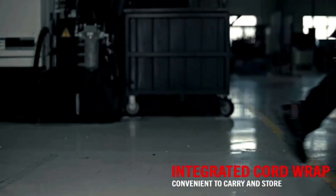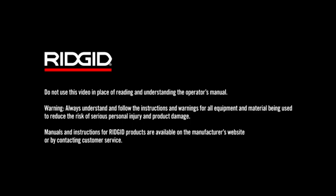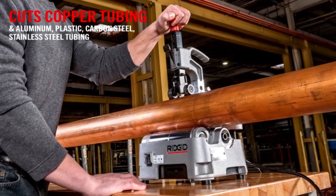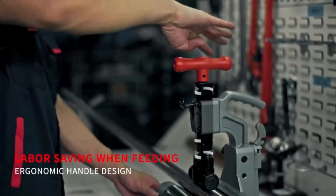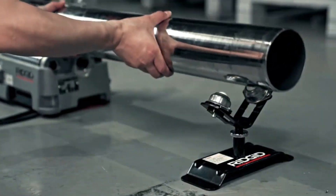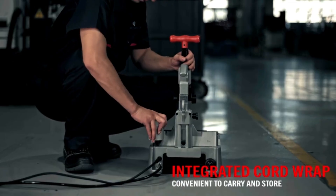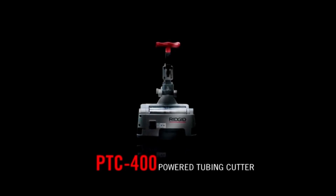Additionally, the integrated deburring capability removes sharp edges and burrs, enhancing safety and ensuring a professional finish. Designed for user comfort and ease of operation, the Rigid PTC 400 is an invaluable asset for plumbers, making it easier to achieve accurate results and maintain high standards in plumbing projects.